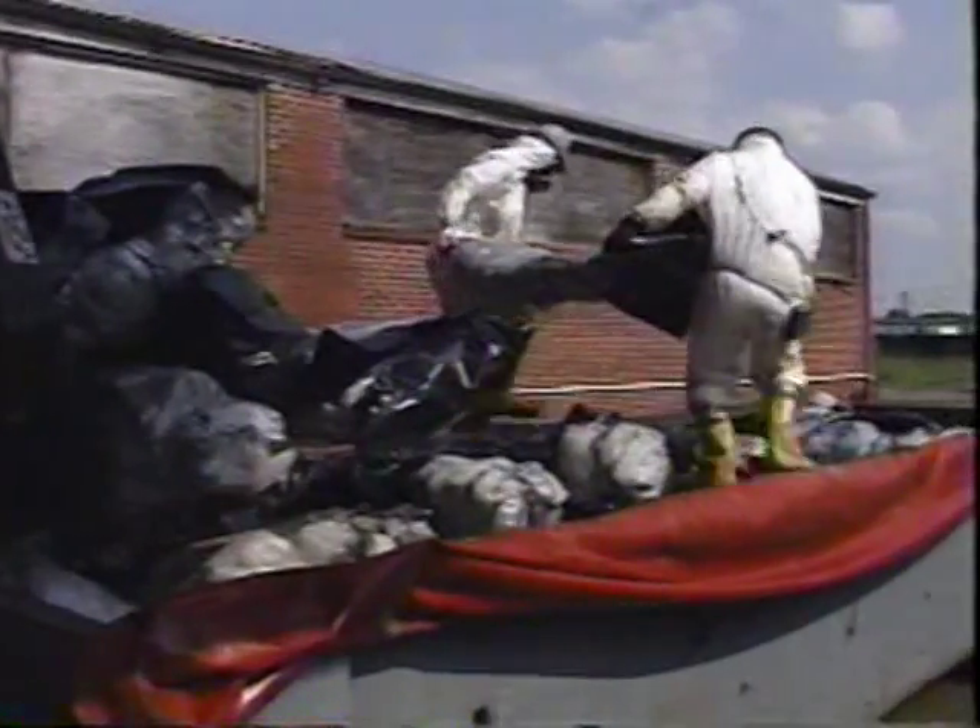the surfaces are scraped, scrubbed, and rinsed both before and after being vacuumed. All the ACM collected from the cleanup effort is placed in specially marked bags or is carefully wrapped in plastic sheeting and then shipped off-site for disposal